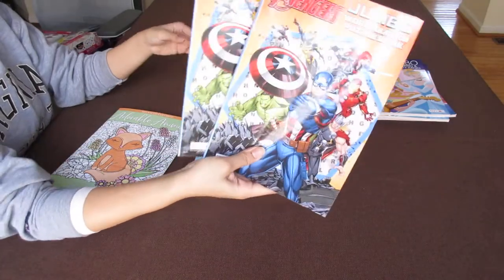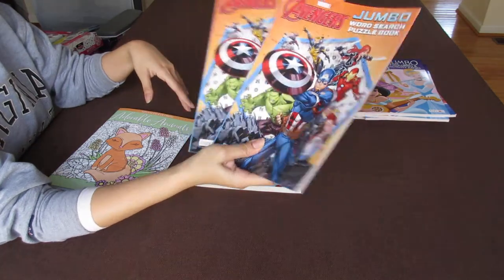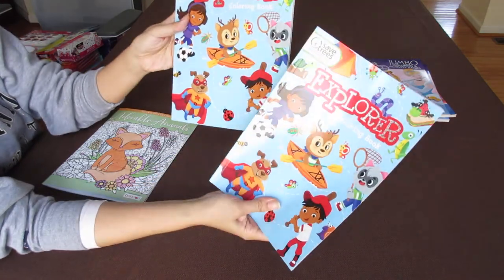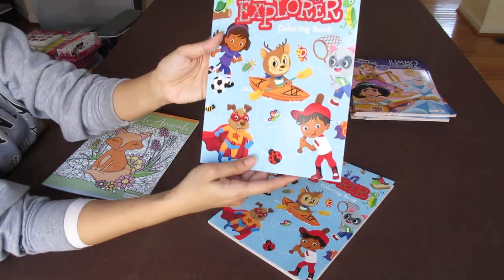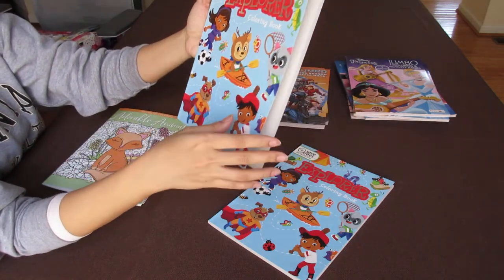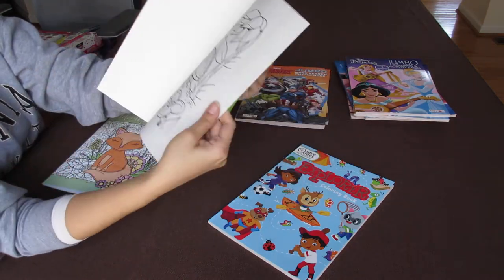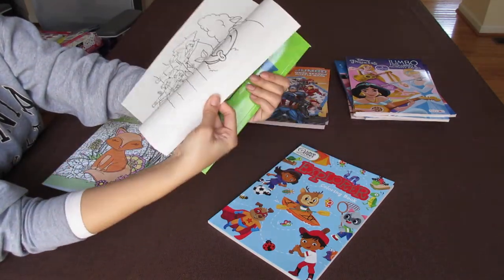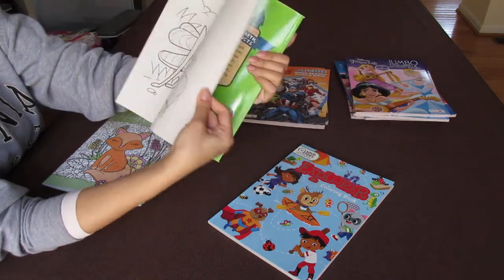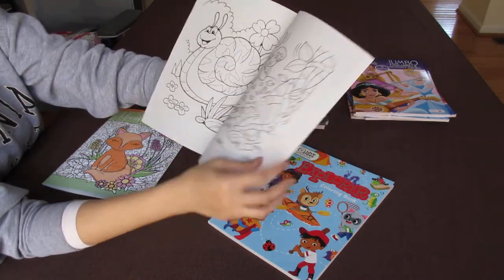Avengers — they always have Avengers, Spider-Man, and Wonder Woman at my Dollar Trees. And this is an Explorer coloring book. Really, this covers all subjects: sports, superhero, camping, there's grasshopper too. So this is great for my two-to-four shoeboxes. Oh, this cute fox here — super cute.